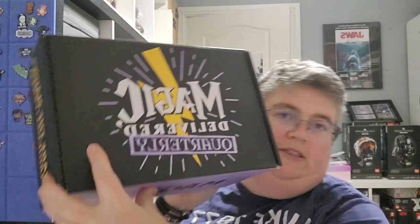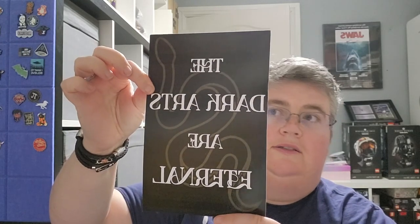Hi everyone, welcome back to jlian.co.uk. We've got Magic Delivered Quarterly — this is a Harry Potter themed box we get once a quarter. The theme for this box is The Dark Arts Are Eternal.